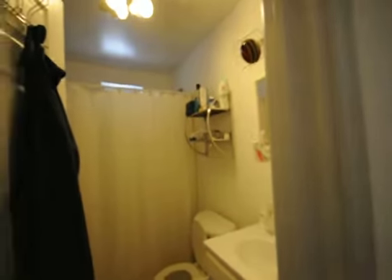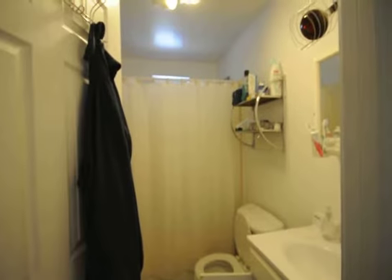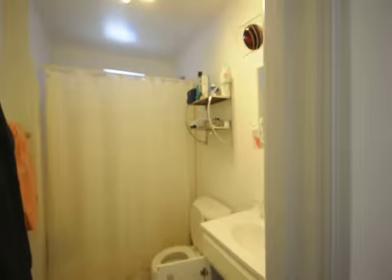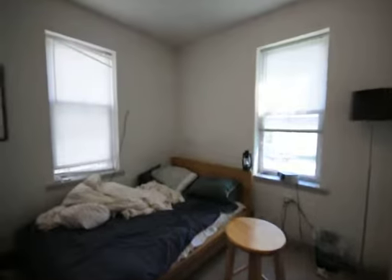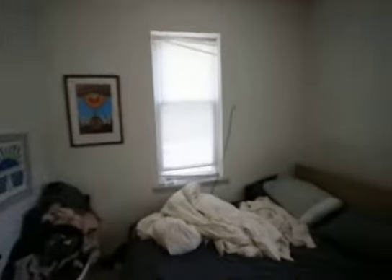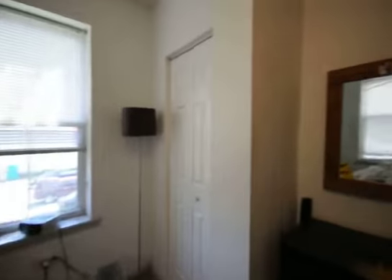Nice size bathroom. And now we have the bedroom here that's getting great lighting. Good size. Great closet there. And room for a desk or dresser.